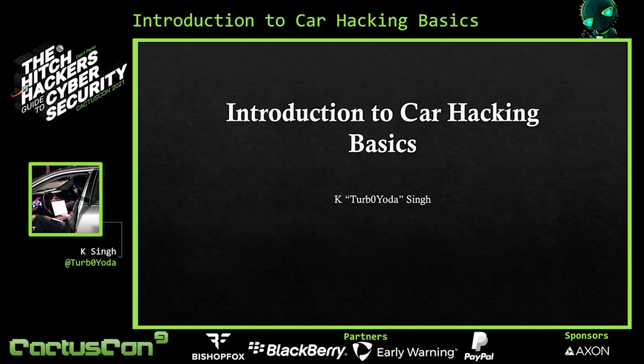Hey guys. My name is Kei, and this is my CactusCon 2021 presentation on Introduction to Car Hacking Basics.